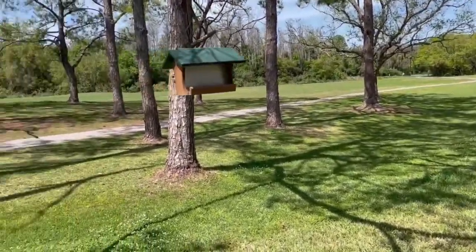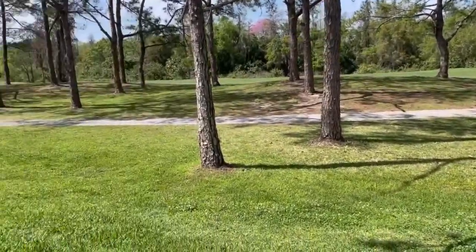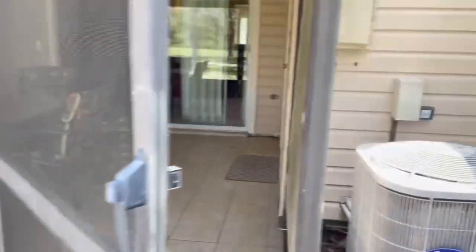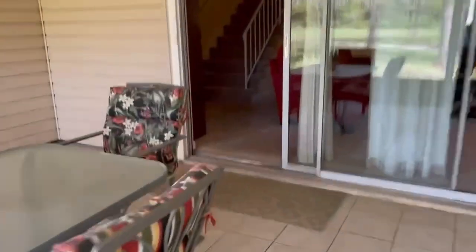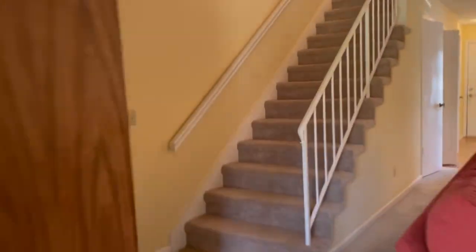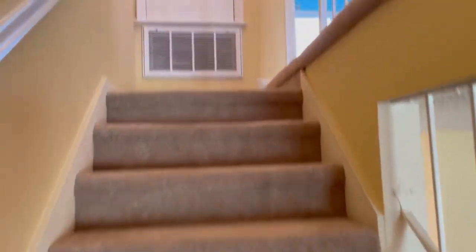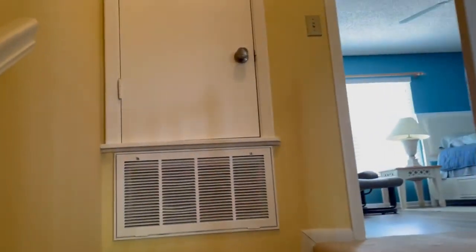Sliders open to the screen lanai and patio with a view of the golf course. This home has no rear neighbors, only visiting birds and a peaceful view of the ninth hole. There's even a storage shed for tools and bikes off the enclosed lanai.